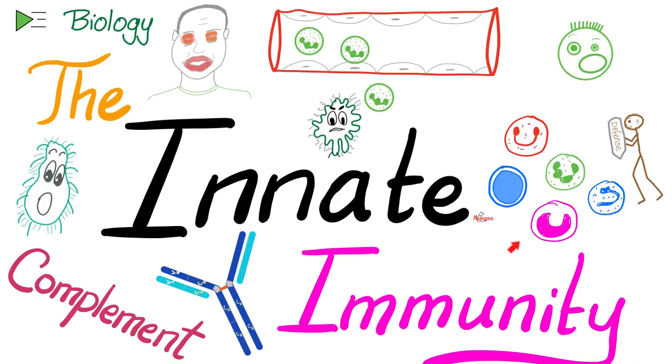Hey guys, it's Medicosis Perfection, and this is where medicine makes perfect sense. Let's continue our biology playlist. In previous videos, we started talking about the immune system. Today we'll dig deeper into the innate immunity.